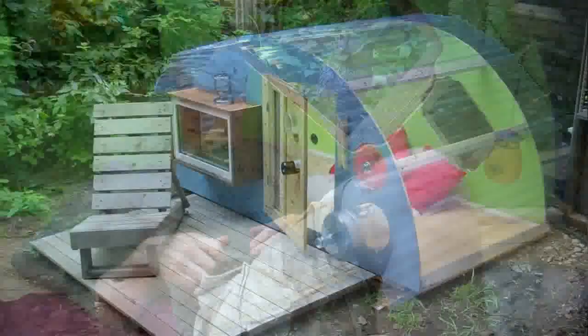If the building inspector comes by and asks what you have here, you can say it's just a kid's fort — you're probably not going to get busted for something like this. It's four by eight feet. As for what went into it: tough decks, corrugated roofing.